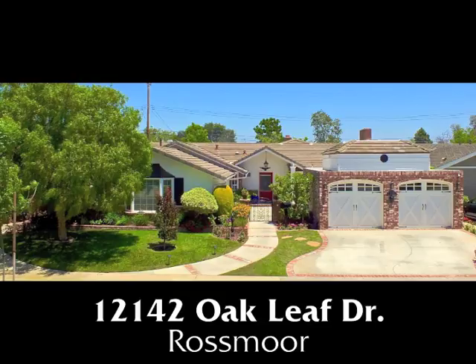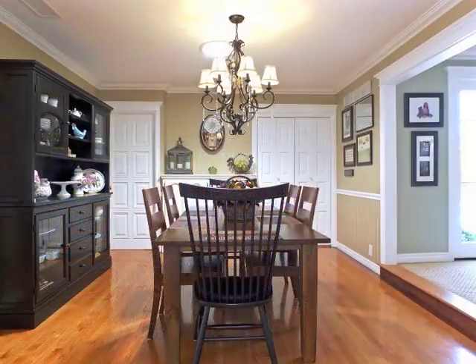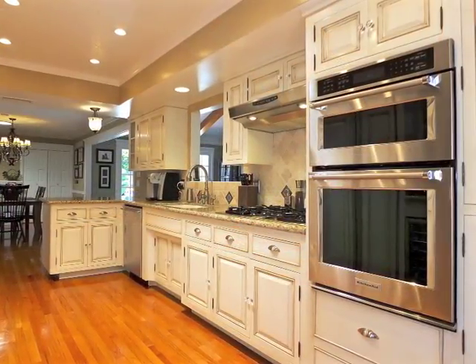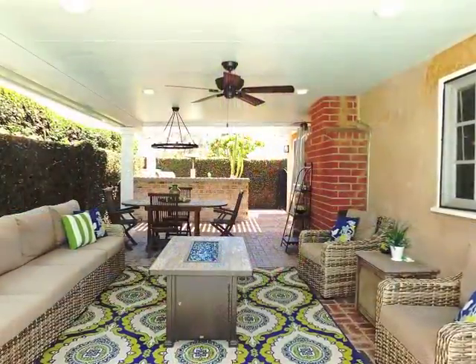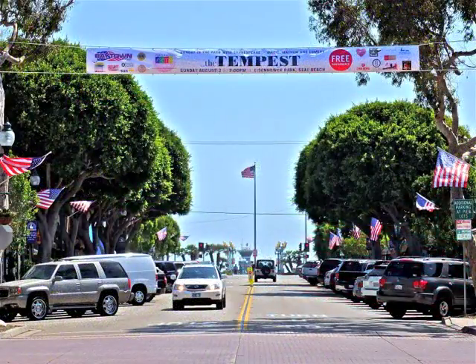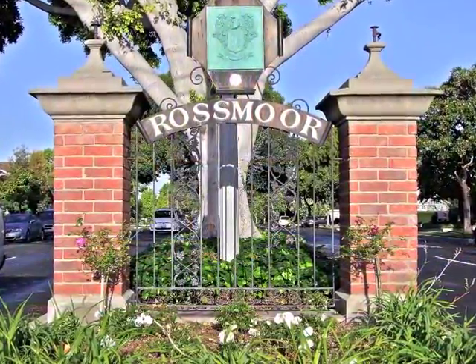12142 Oakleaf Drive, a lovely home in the heart of Rossmoor — a home of sophistication, graciousness, sun-filled spaciousness, quality, ease, and captivating serenity. Only minutes from parks and a short drive to Seal Beach, tucked away in Rossmoor.